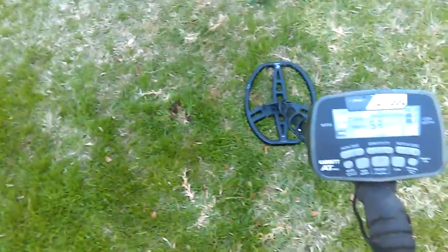Hey everybody, it's Nelson. Let me get a little bit of focus here. I'm at this kiddie park and I just ran across an interesting signal here.